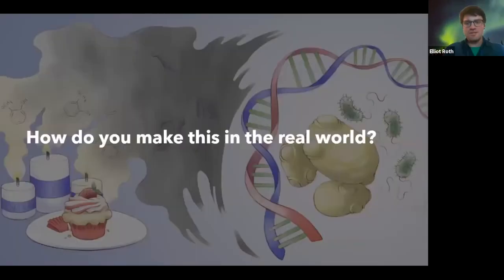So how do you go about actually producing this in the real world? If this is in a laboratory, are we actually using this on a daily basis? The answer is yes — over the past 10 years, flavor and fragrance companies are starting to use this more and more.